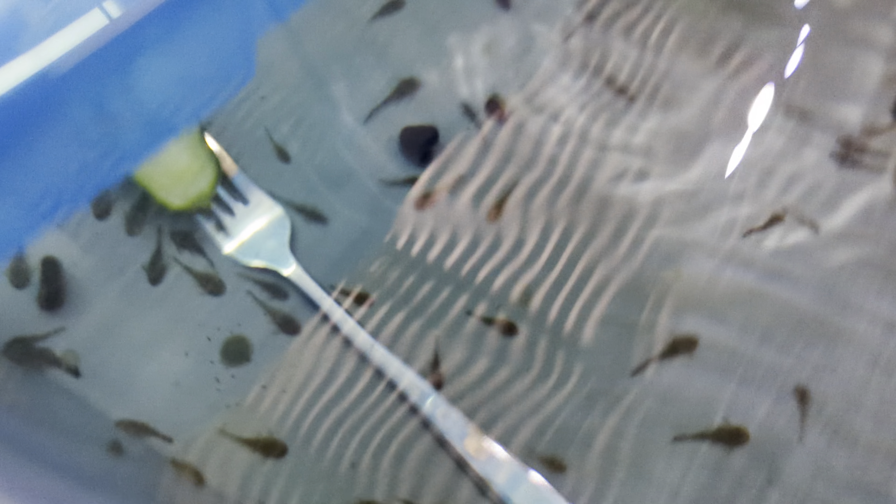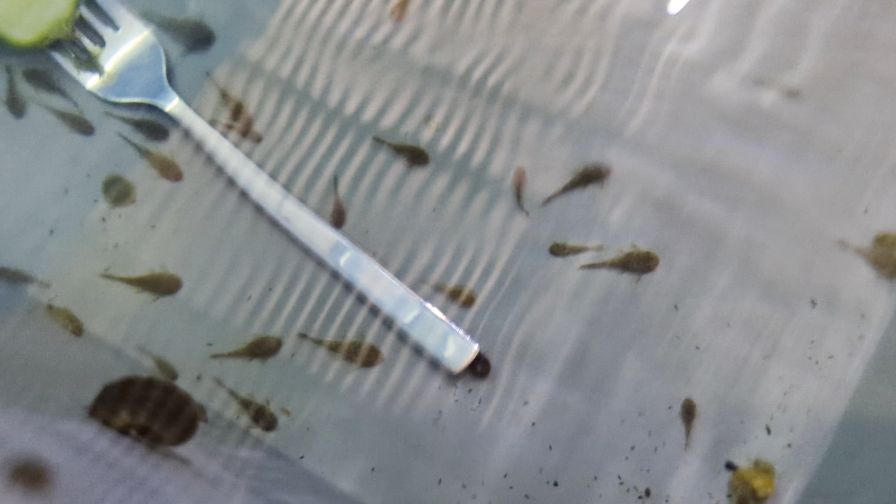This is the lot that I just got out just then. They're huddled in the corner, so you're not going to see them for a few days — they'll stay under the air. In here, this holding pen is just loaded with common pleco babies.